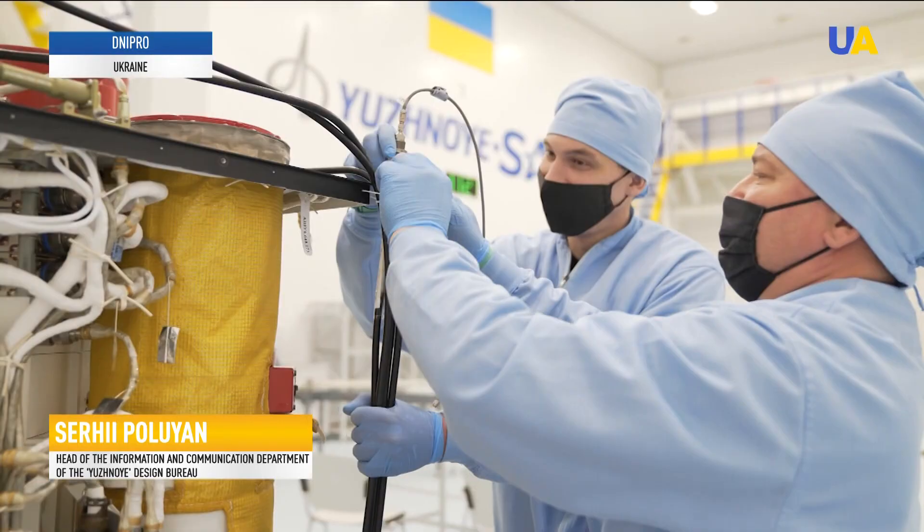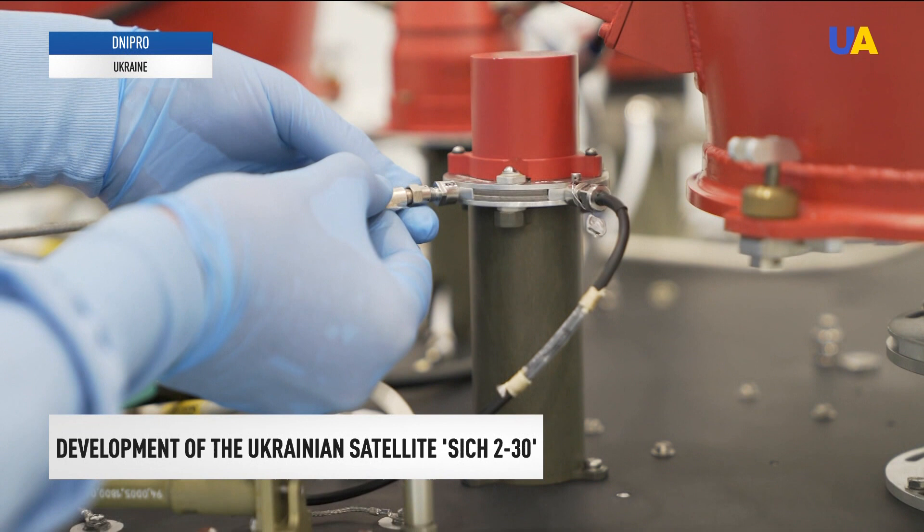Various Ukrainian companies took part in the creation of the national satellite. They manufactured, developed, and tested individual systems and elements. As a result, Sich 230 became the first spacecraft assembled in Ukraine over the past 10 years.